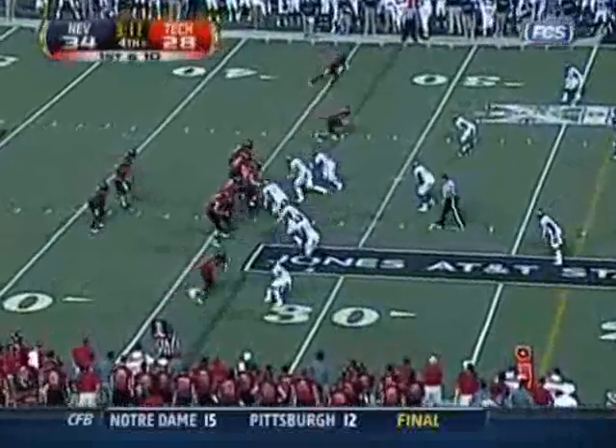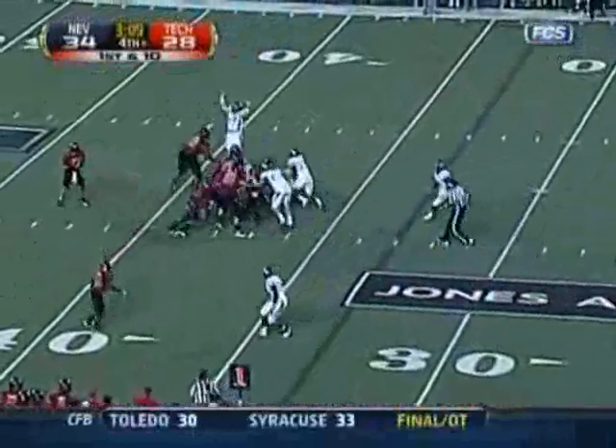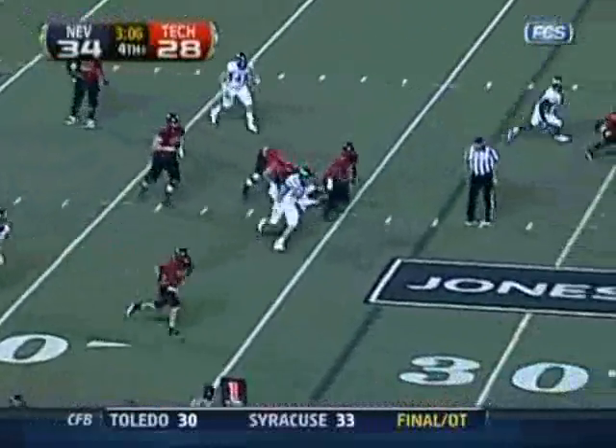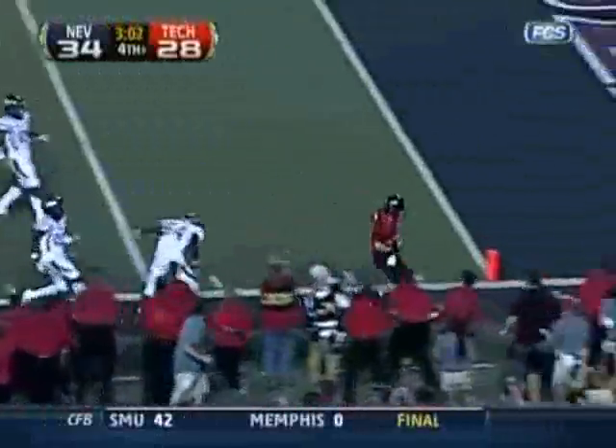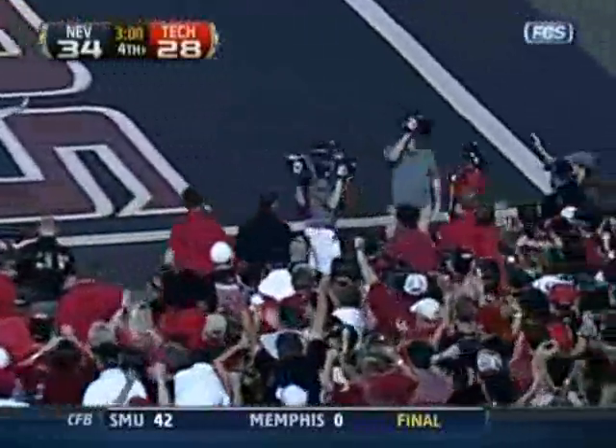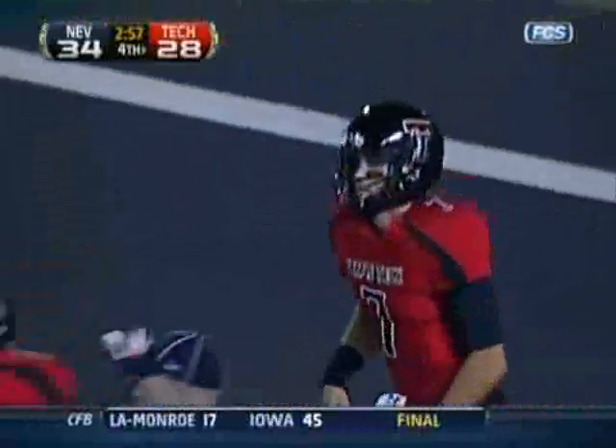They've got Nevada on their heels. Daigie looking to pass again — pressured out. He'll run with it. 35, 30, 25, 20. Inside the 10 and finally knocked out of bounds at the Nevada 7-yard line.